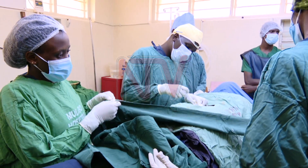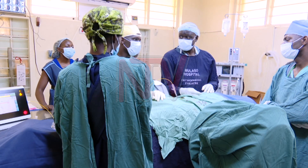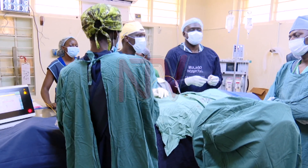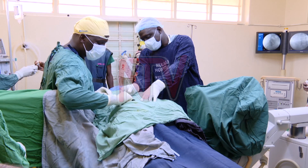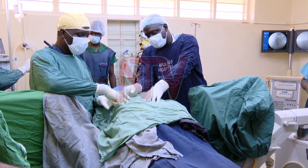Secondly, it is a daycare procedure — you don't have to be admitted, therefore it is cost effective. With this technology, the complications are fewer compared to open surgery, which they have been doing. Mulago Hospital carries out six to ten spine surgeries every week.